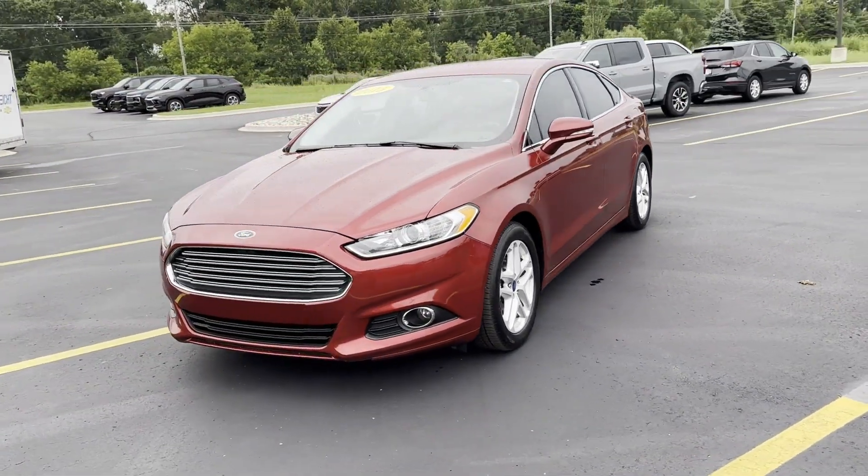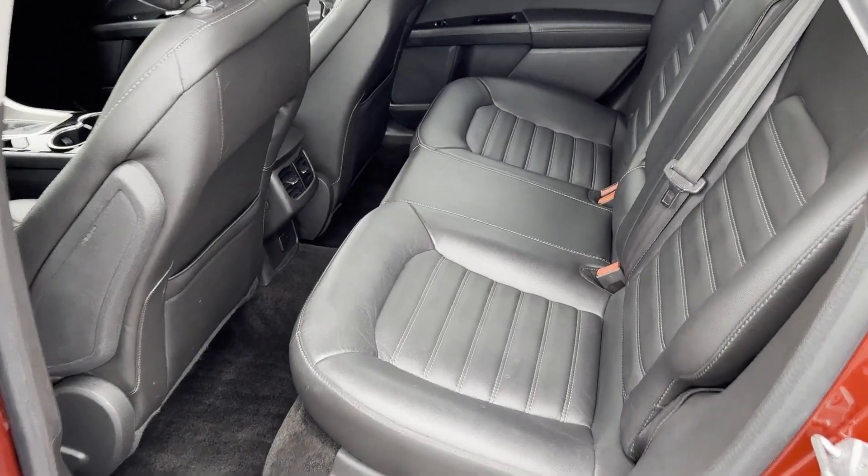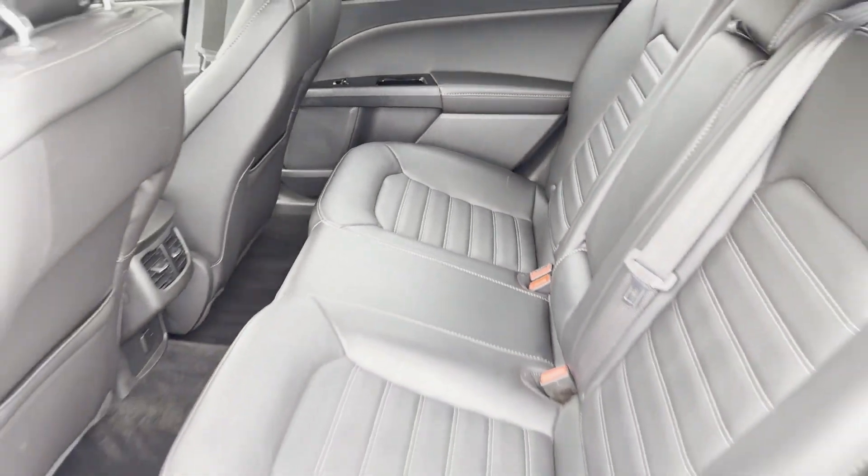Power outlet, keyless entry, front bucket seats, steering wheel audio controls, and engine immobilizer. Get pre-approved now and make this your next vehicle.